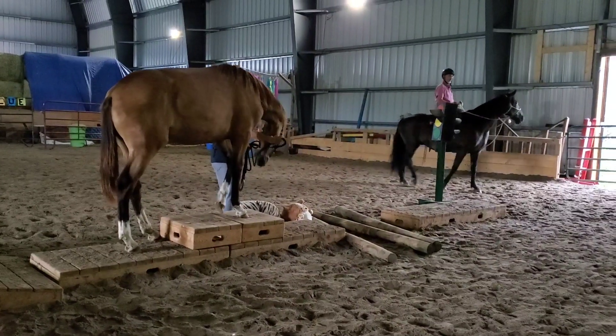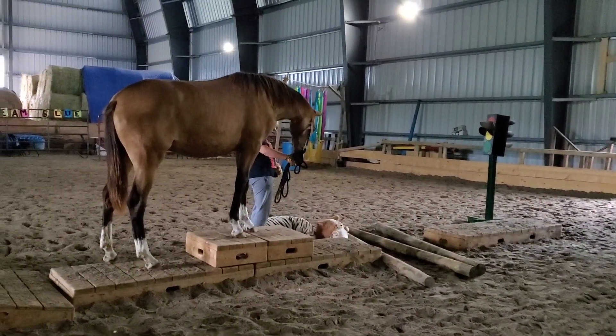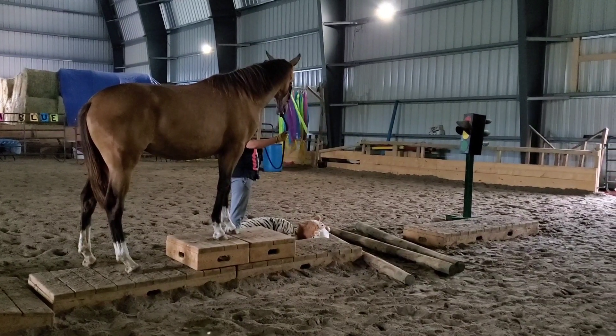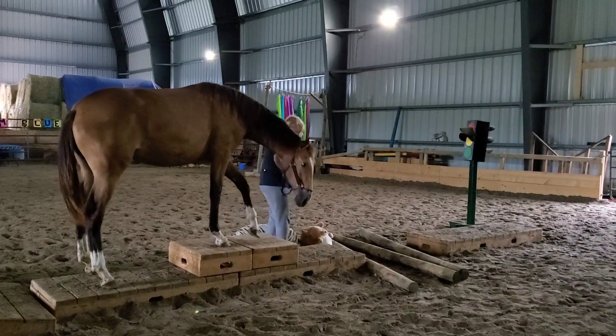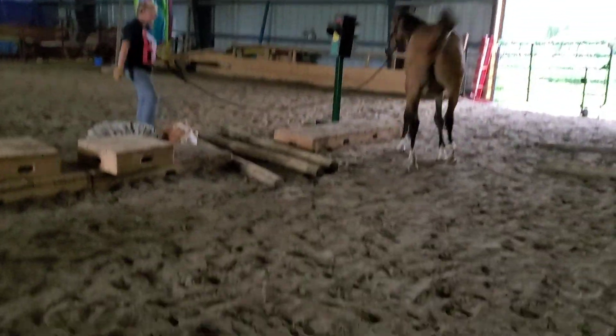Here we are back at the arena for day two of the confidence building workshop. We put together a whole bunch of obstacles - like this one with some bridges lined up with high rises and poles on the other side - because sometimes horses have to step down and go over logs. You can see this horse really thinking about how to figure it out, and deciding to just jump over it instead.